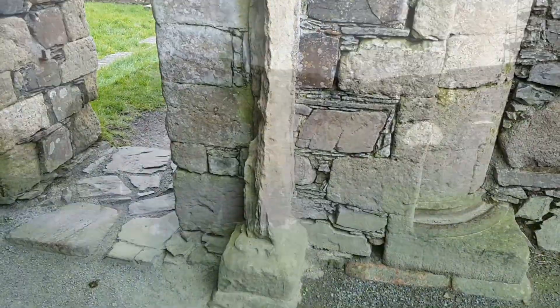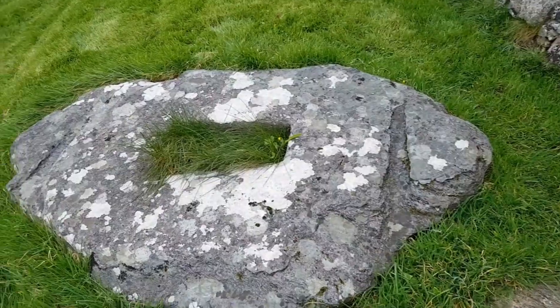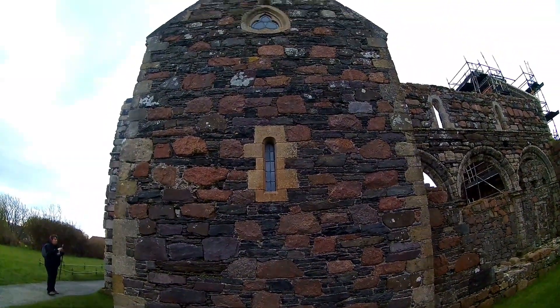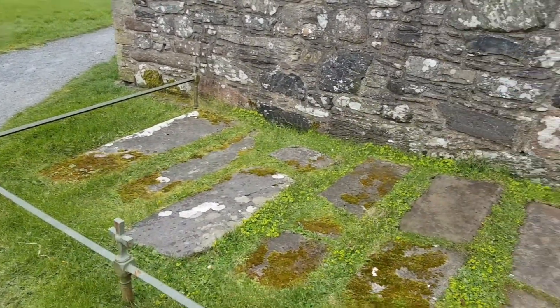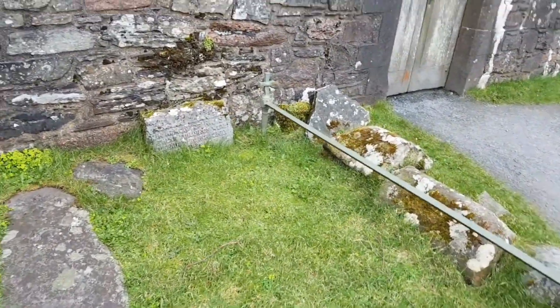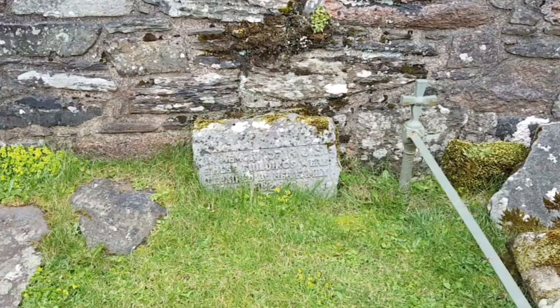Here in the corner of the site we have a couple of cross slabs. The crosses aren't here, but I imagine we're probably going to see more than our fair share of crosses as we travel around Iona today. And here, outside St Ronan's Chapel, we have the graves of the nuns, and a little memorial for someone who did a little restorative work here.